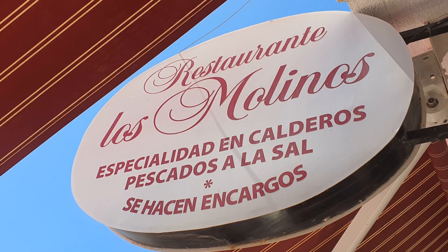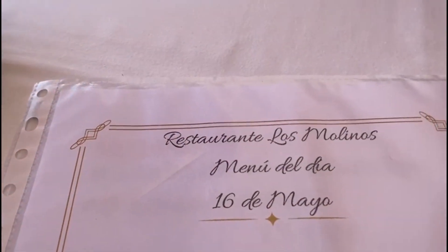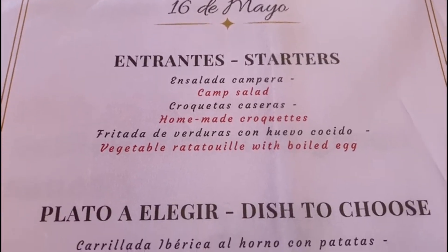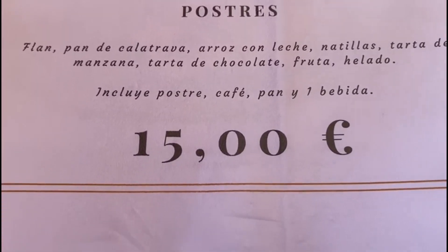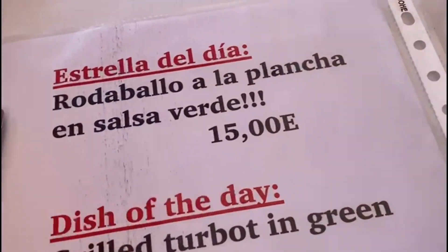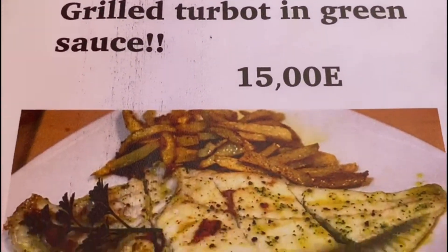Hasta pronto! We're in Los Molinos, which is on the seafront at Lo Pagán, and they've got lots of different menus to choose from. Myself and Helen have been here before. So they've got a menu del día which is 15 euros — you get a drink, bread, and a dessert with that. They've also got three different fish of the day menus for 15 euros. So this is turbot in a green sauce.